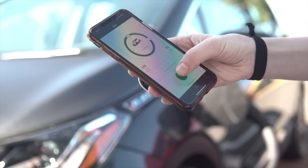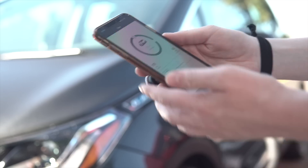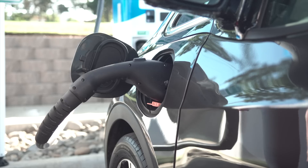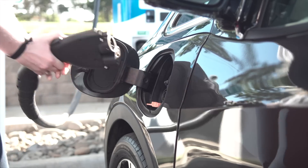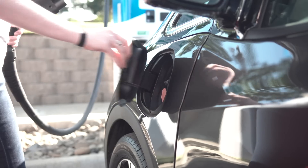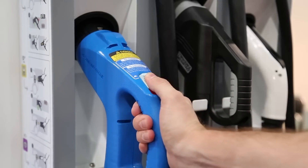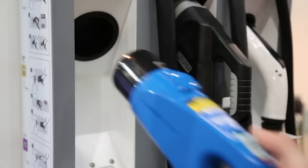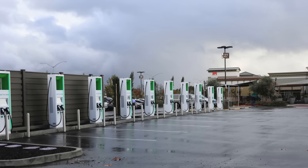Another benefit to the smartphone app method is that some charging apps actually tell you how long you've been plugged in and how much power you're pulling at a particular point. This makes it easier to figure out when to return to your car and hit the road again without waiting longer than you actually have to. Generally you'll need one or two different apps depending on where you live to use all of the charging stations in your area, so go ahead and download them and set them up before you hit the road — it's more convenient than trying to set it up by the charging station.